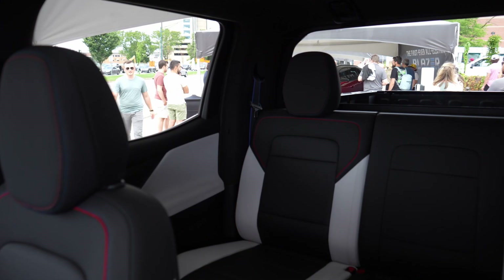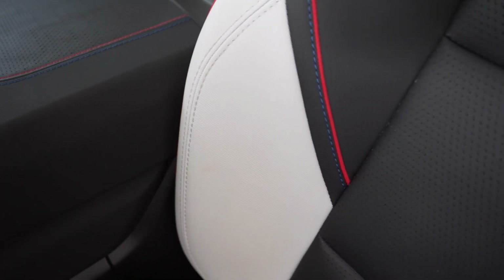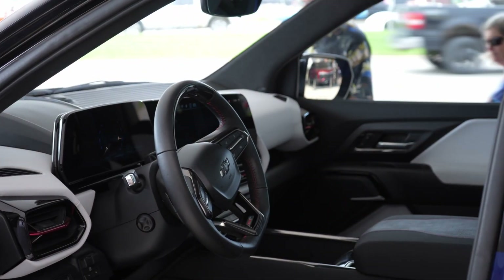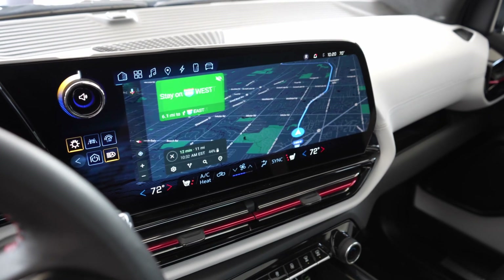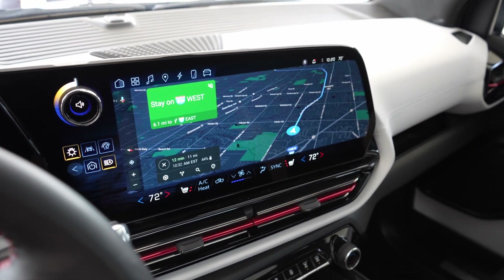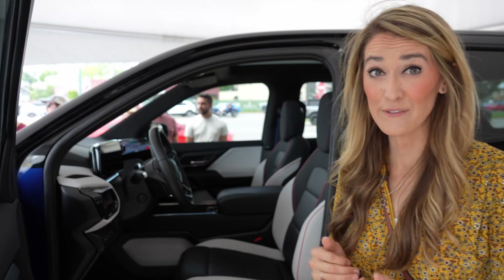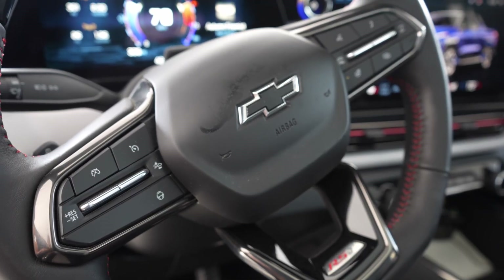Wow, this has some nice bright blue stitching on the interior of the seats and it has red piping. We have a really big display in the center stack and then one nice big instrument cluster. It looks like in front of the driver there's also a head-up display. This is the RST version — you'll see on the steering wheel a couple of buttons.